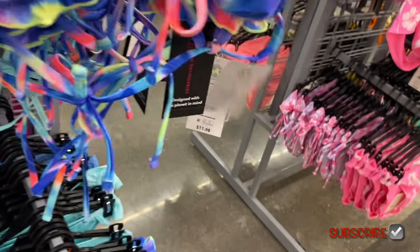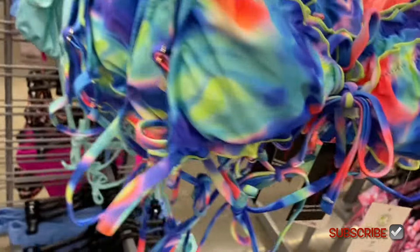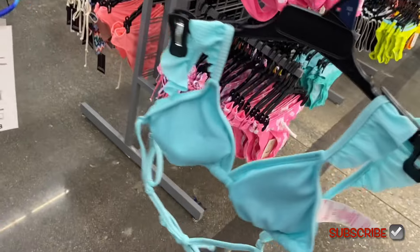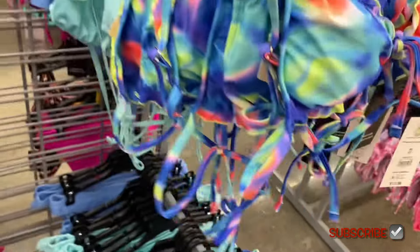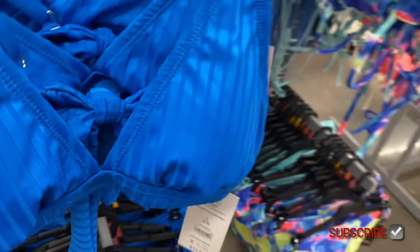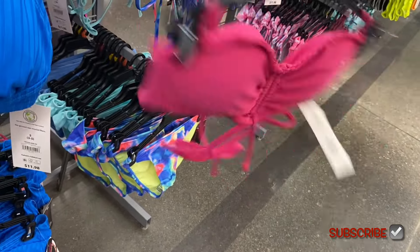It's a fashion swim top, $11.98. I like the little lettuce trim and the tie-dye. Oh, look at this green one — isn't that cute with the little flutter sleeves? It's ribbed and it ties in the back. It also comes in blue and there's a pink one too. It's $11.98, I like that one.